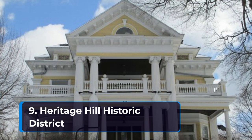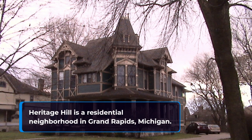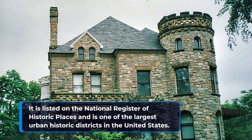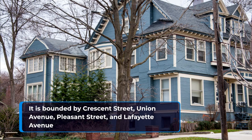9. Heritage Hill Historic District. Heritage Hill is a residential neighborhood in Grand Rapids, Michigan. It is listed on the National Register of Historic Places and is one of the largest urban historic districts in the United States. It is bounded by Crescent Street, Union Avenue, Pleasant Street, and Lafayette Avenue.